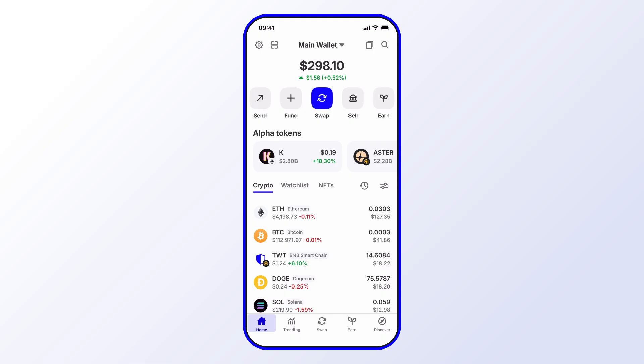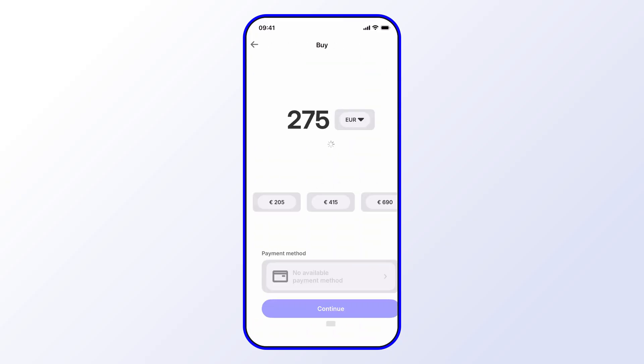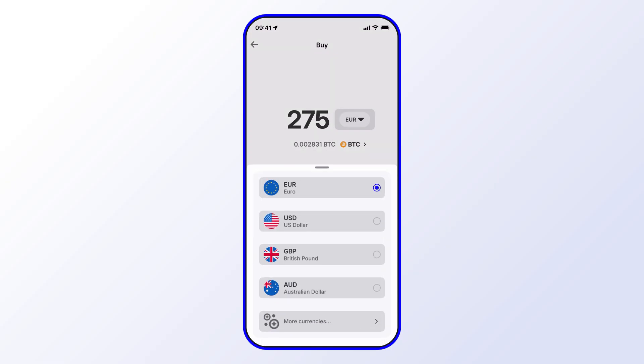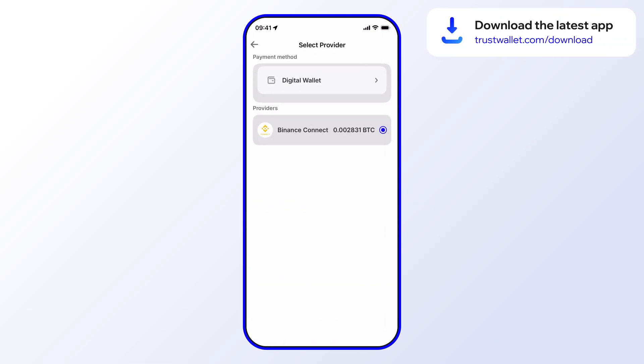One way to do that is to start with the Fund option near the top — go ahead and select Fund. From there, select Buy Crypto. You can then select your amount and currency; I'll leave that at Euro for now and keep the amount the same. The important step here is to go under Payment Method, where you see Digital Wallet, and select that.